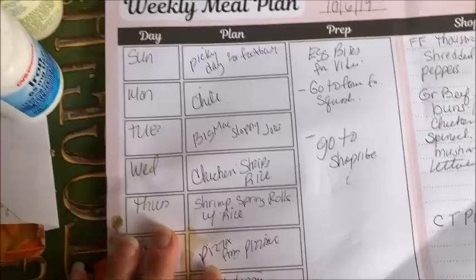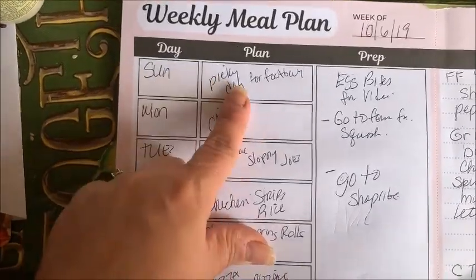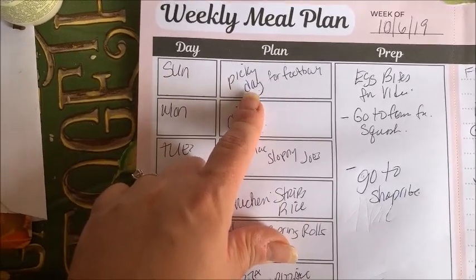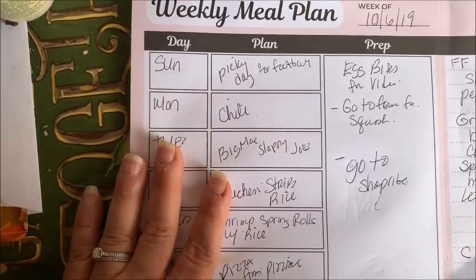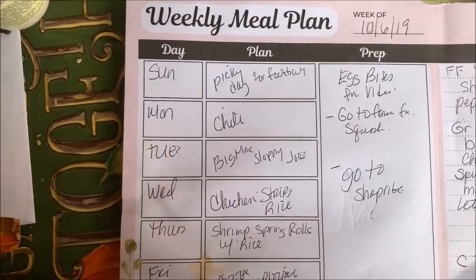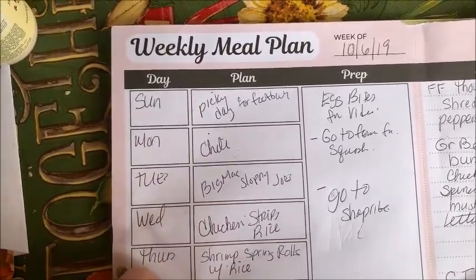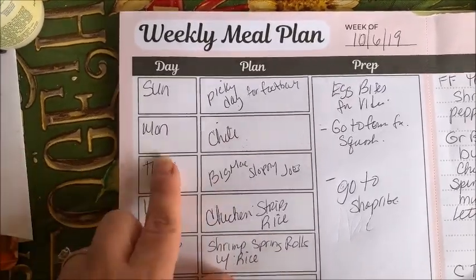Here is my meal planner. For Sunday, it's football in my house, so I've given up trying to cook. We just have pickies all day — I make appetizer-type foods, homemade pizza, wings, salads. It's not a bad day for me really, but I've given up on dinner because it just doesn't work. That's what we had this past Sunday, and it's Monday today.